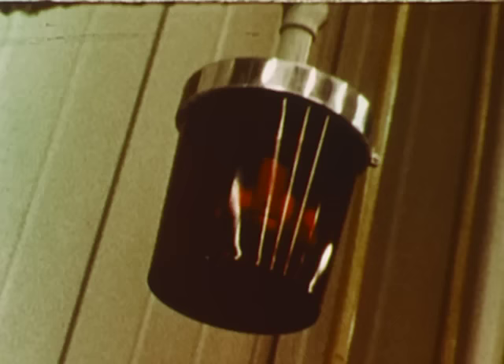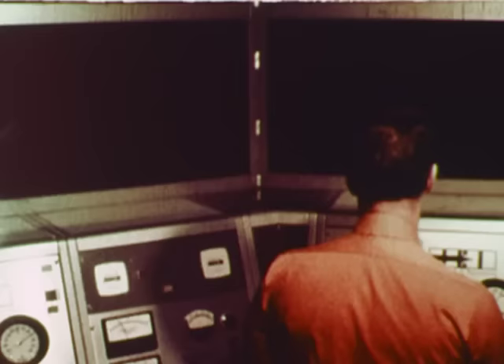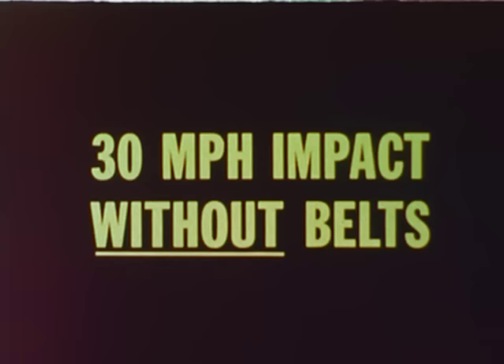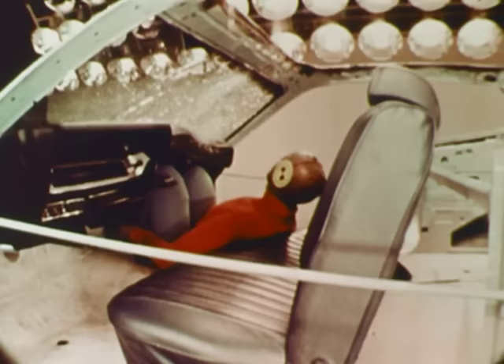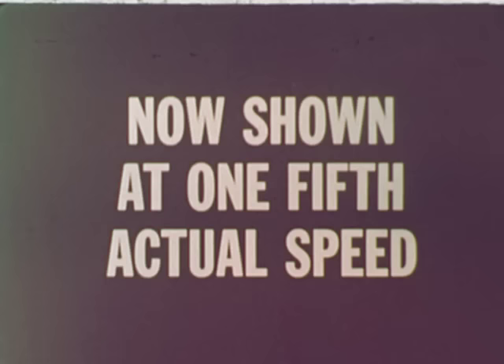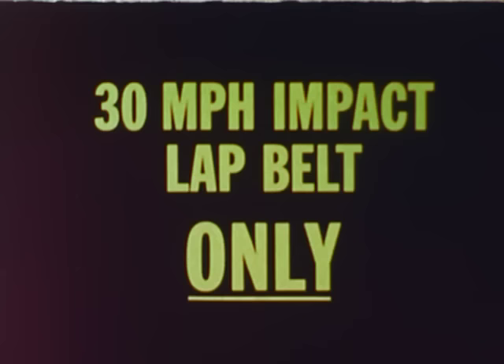The law requires that new vehicles be equipped with safety belts. At the Chrysler Proving Grounds, impact tests are conducted under rigidly controlled conditions. The results are dramatic proof that seat belts save lives. At only 30 miles per hour, without belts, we can see through slow motion that the dummy is thrown against the windshield with deadly force.